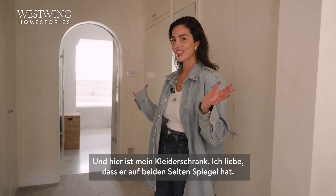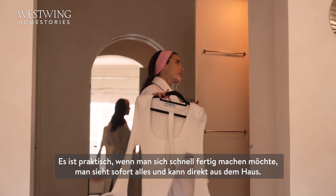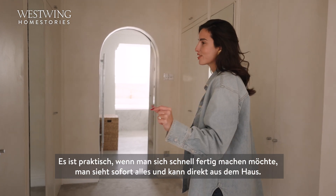And this is my wardrobe. I love that you have mirrors on both sides — it's just easy when you're getting ready quickly, you can kind of see yourself and go.